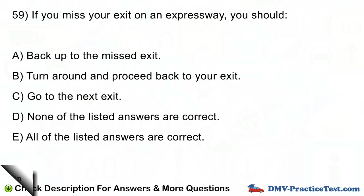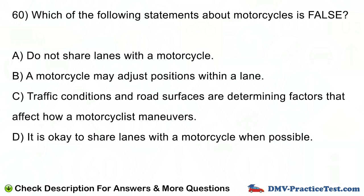Question number 60. Which of the following statements about motorcycles is false? A. Do not share lanes with a motorcycle. B. A motorcycle may adjust positions within a lane. C. Traffic conditions and road surfaces are determining factors that affect how a motorcyclist maneuvers. D. It is okay to share lanes with a motorcycle when possible.